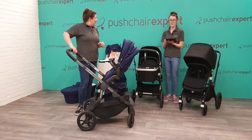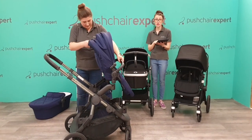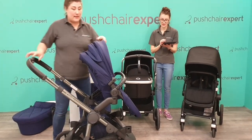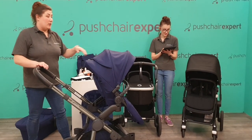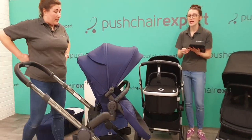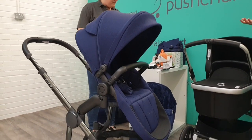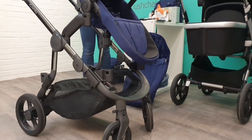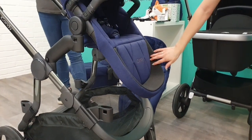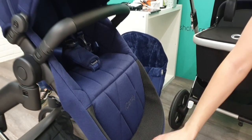Everyone is loving this. Jo says the quilting on the seat fabric is lovely. Emma says it looks so posh and modern. It's a fabulous upgrade they've given to the Orange. Jamie says the seat looks so luxurious. It's got really nice clean details but it's still a practical pushchair with lots of lovely features. There's a hard-wearing material where little one's feet will be, so you can wipe that clean rather than getting it on your nice fabrics.